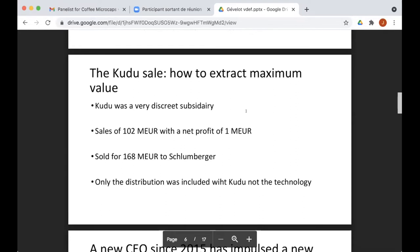My understanding — reading between the lines from their explanations — is that Schlumberger thought they were buying both the distribution and the technology of Kudu, but in fact they were only buying the distribution network in North America, Canada and the US. So Gevelo really managed to sell at a very good price, and this showed how good they are at selling when the price is definitely right.